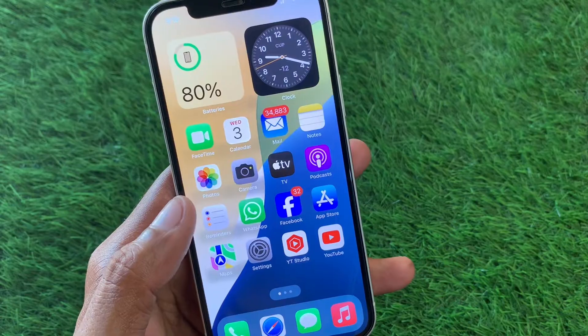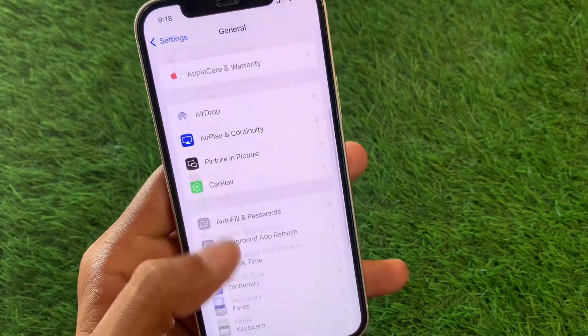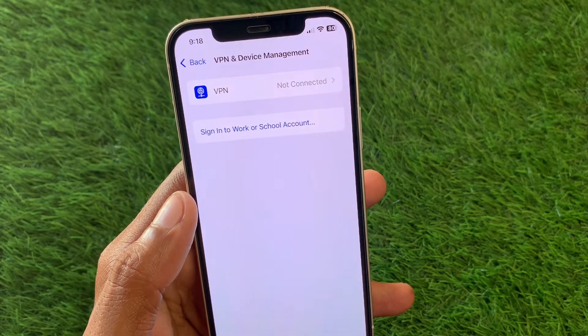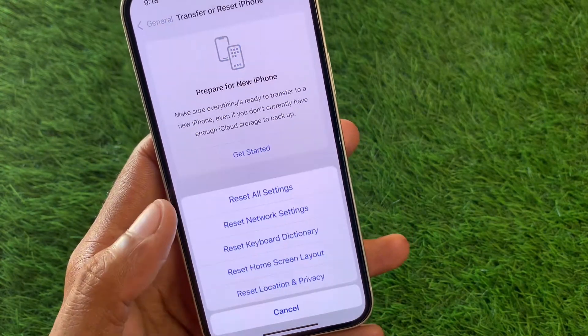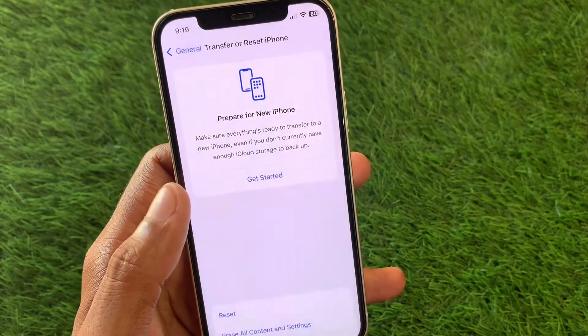First, open your Settings and click on General. Scroll down and check your VPN connection — if you have any VPN connected, you need to disconnect it. After doing this, reset your network settings, as there may be a network problem causing the issue. After resetting network settings, your problem may be fixed.